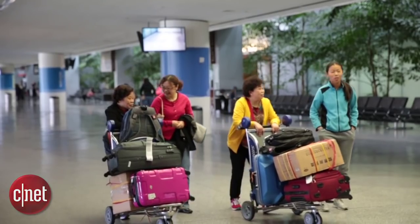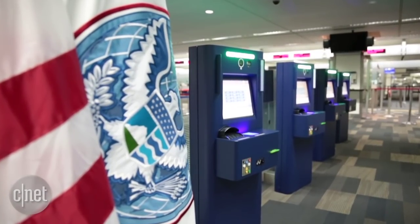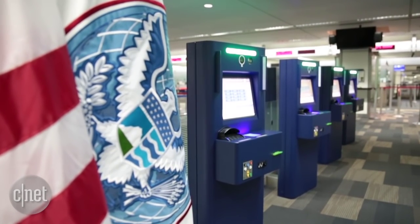Some 15,000 passengers arrive at San Francisco Airport's International Terminal each day, and now the airport has some high-tech help to speed them through customs.